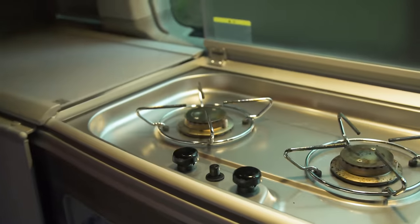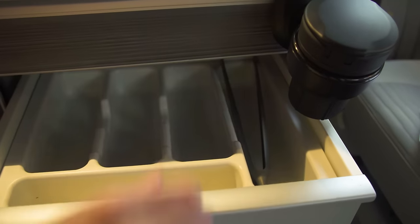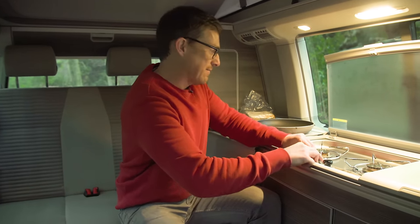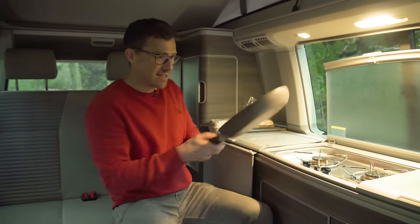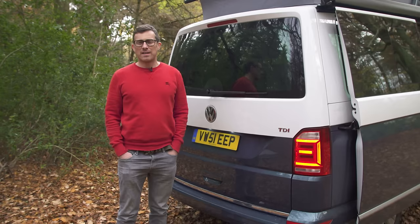You could even use the VW California as a burger van because you have all the cooking facilities you need. There's a cooking hob on board — though you'll need to hook it up to the gas supply first — and a fridge to keep meat and dairy fresh, plus cupboards for pans, utensils, and food. Just make sure you've got a full gas bottle before you head out, or there'll be no fried egg sandwich for anyone!